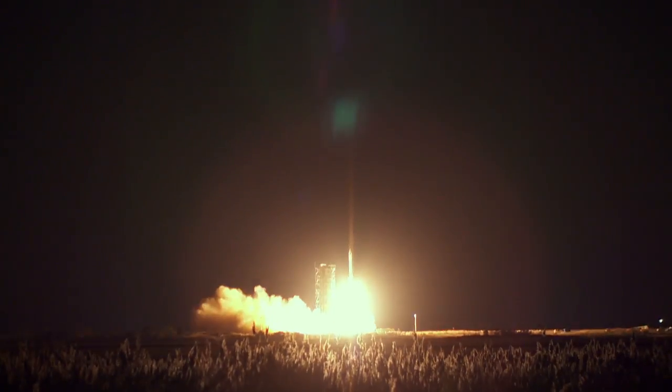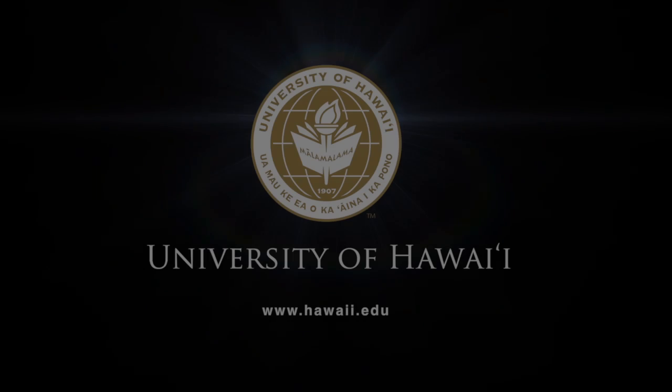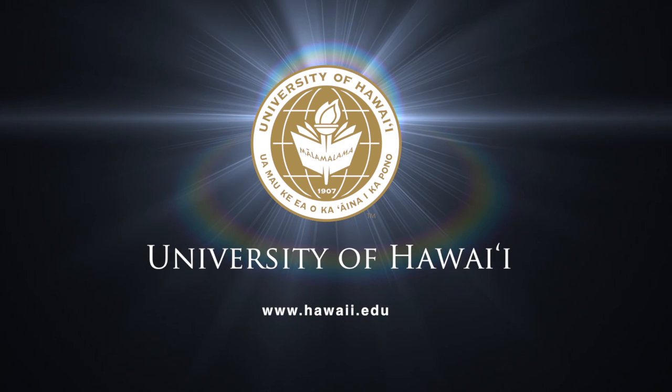It's been the students training students, and they get all the credit for this. Whoa! Oh my goodness! That is incredible!